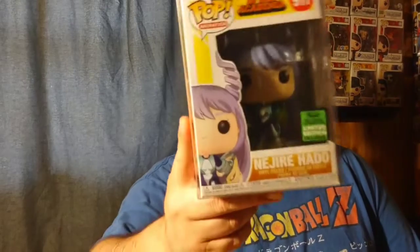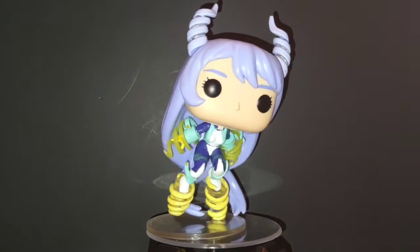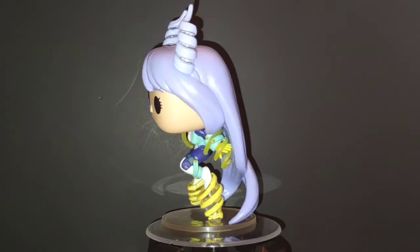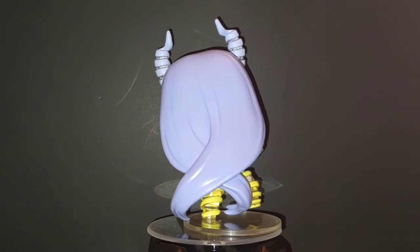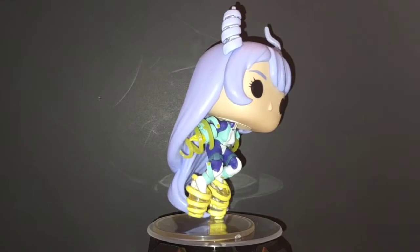At number four is a pop that was really hard to get. I wasn't able to get it the first time around — it sold out — but I'd been wanting it all year and finally pulled the trigger on it right before the new year. At number four we got Nejire from My Hero Academia. She's such a cool character in the show and her quirk is really cool too. Funko did such a great design for her, and that's why I put her on the list.